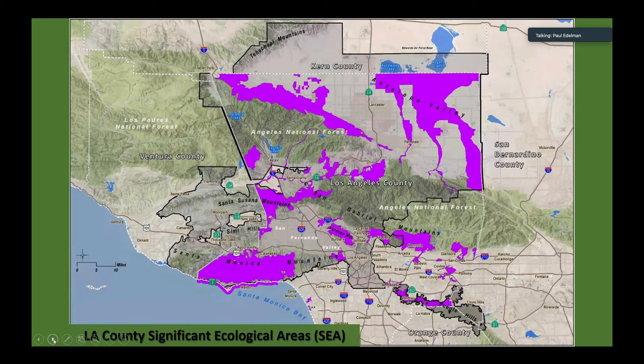So what are the tools we have to shape what's going on, how to put our minds around it, what to acquire, how to back it up, how to justify it, and to decide what to buy versus not to buy? We have the LA County Significant Ecological Areas as tools and plans.